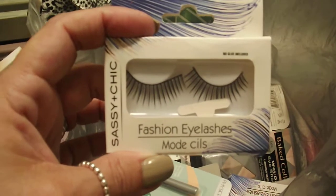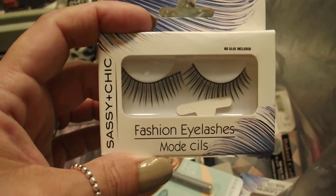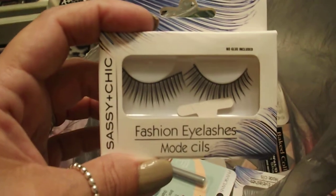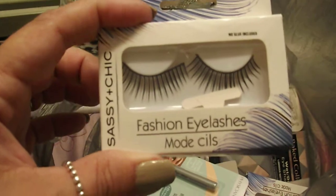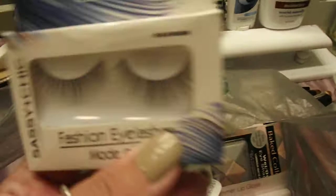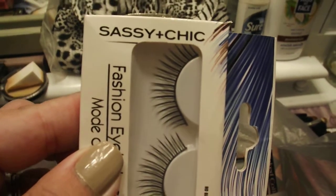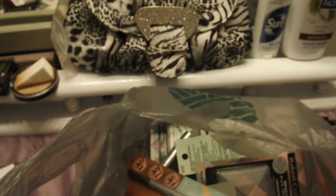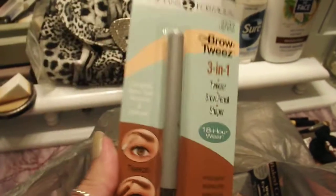I found some lashes — they're very pretty. I don't wear lashes a lot, but when I do I really want them dramatic, and these looked really full, long, and spider-like. I went ahead and picked up two pairs. These are by Sassy Chic — or Chic, one of the two, forgive me I'm not the best at pronouncing things.